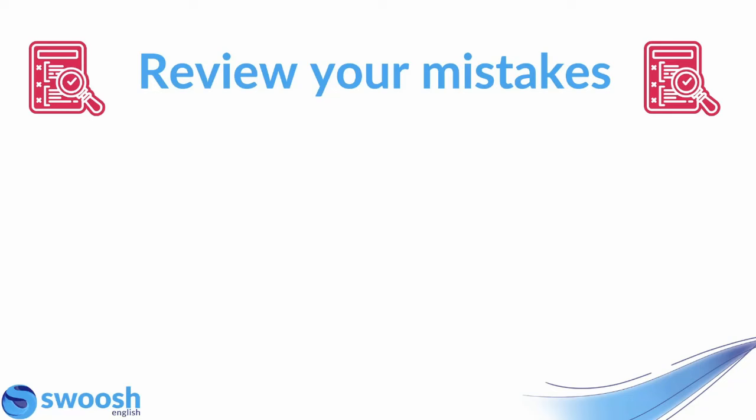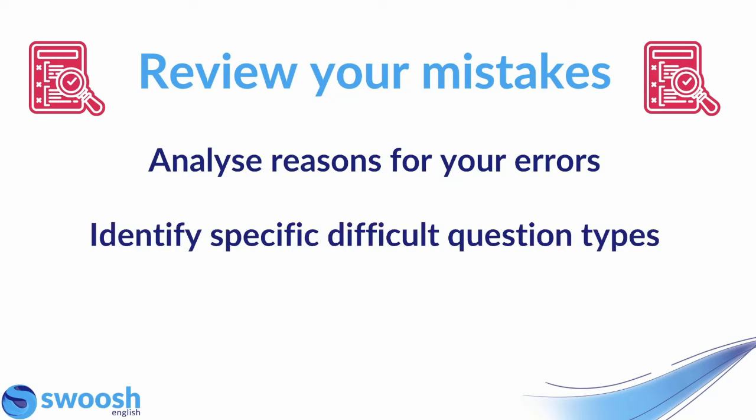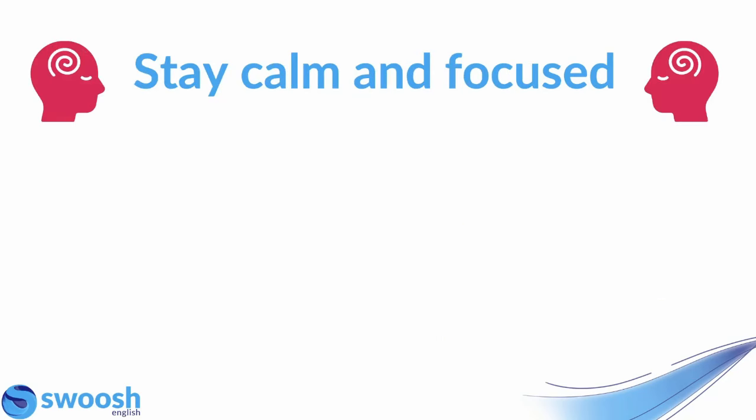When you're doing these practice mock exams, it's really important that afterwards you take time to review your mistakes. This means going through your errors and analyzing the reasons for them — why did you make that mistake, do you understand why your answer was wrong? Identify specific difficult question types; maybe you often find that multiple choice questions are where you're getting answers wrong. Identify where you're commonly going wrong, then try to improve in those areas of weakness before taking the next mock exam. By reviewing your mistakes, identifying your weaknesses, and working on these, you can see improvement each time.